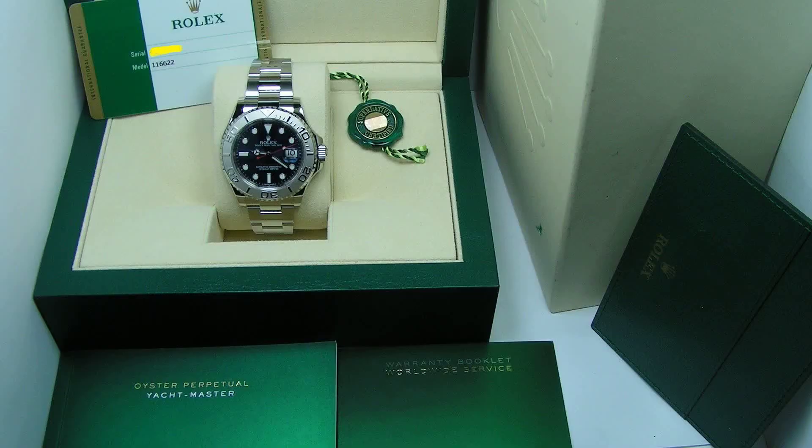Moving on is a 2016 Rolex Yacht-Master, reference number 116622. It was purchased from the original owner. This watch is completely unworn, still with the factory original finish from new, only a touch to the bracelet clasp.